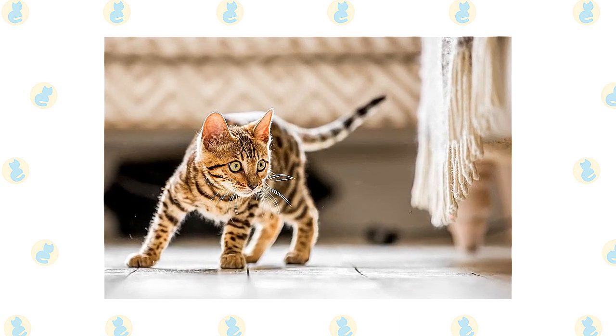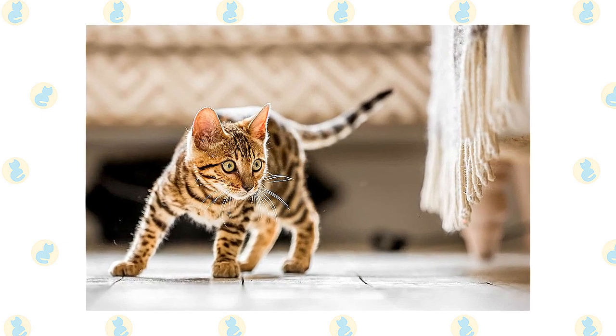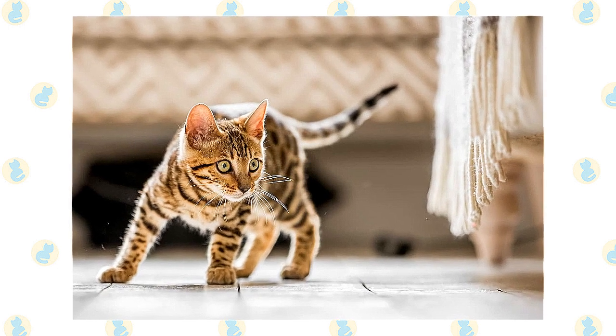Like many active cats, Bengals and Egyptian Maus have a high prey drive and should not be trusted with smaller prey animals such as hamsters, smaller rabbits, and guinea pigs.